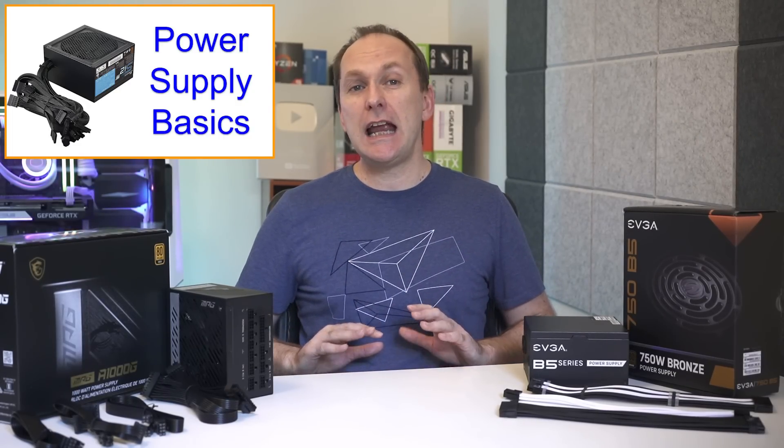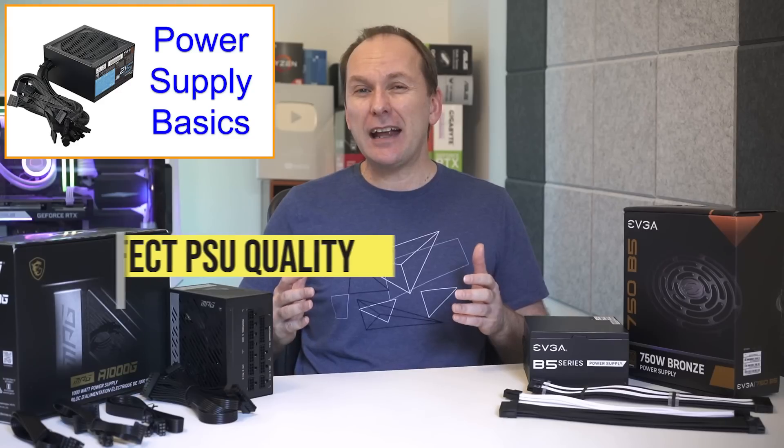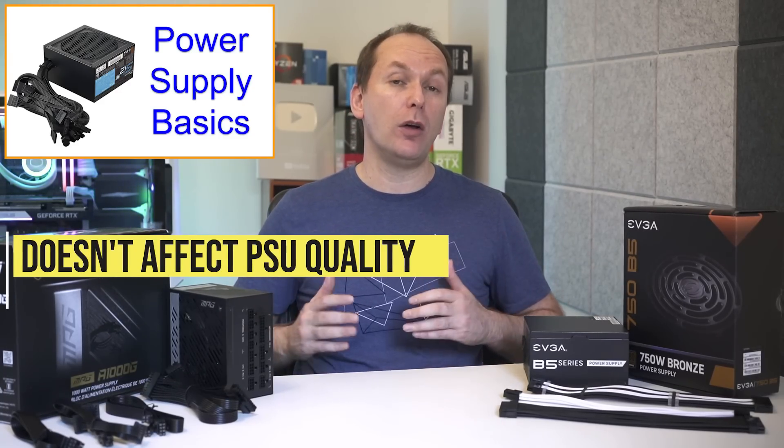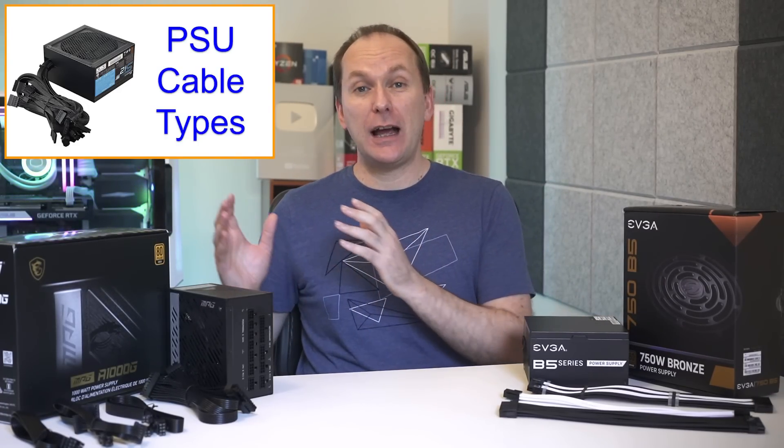This is mostly a convenience factor today, as most PC cases now come with a PSU shroud to hide the cables, and it has no impact on the overall quality of the unit. Speaking of cables, let's go over what each type is.